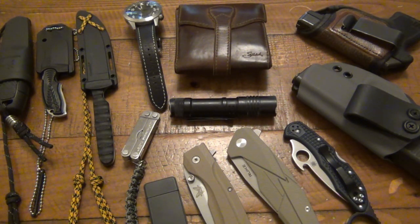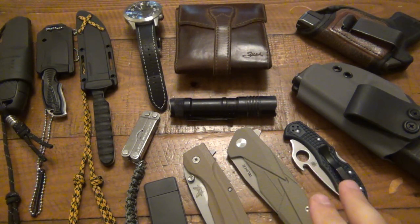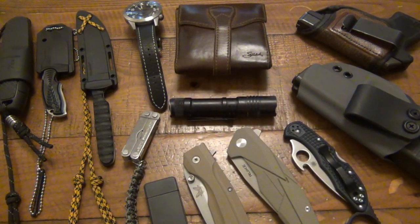Everything on the table here is stuff I've been carrying recently, not literally at the same time. I have three different folders here, two different firearms, and three different neck knives. At any given time, I will definitely have a neck knife on me, definitely have a firearm, sometimes both, and at least one to two folders. So it's just kind of showing the more recent options here.